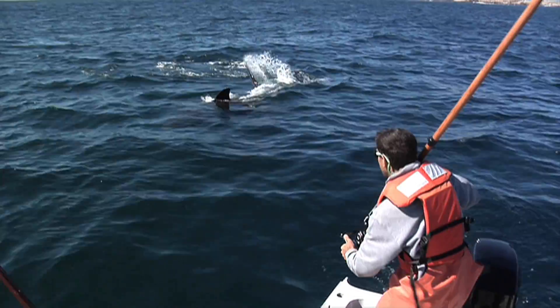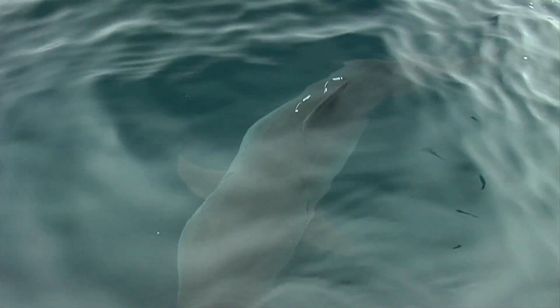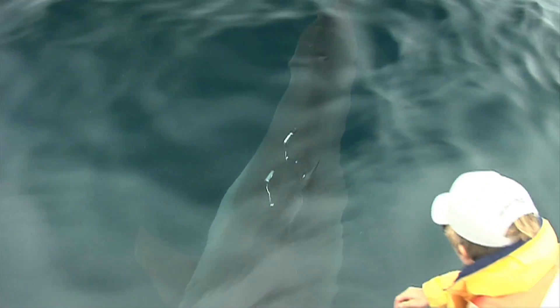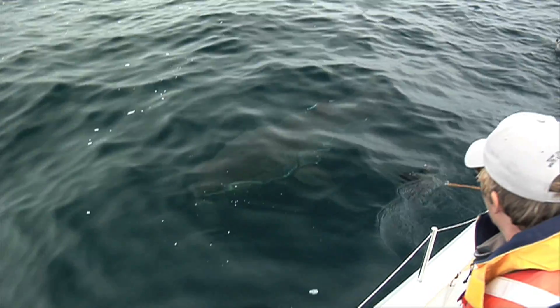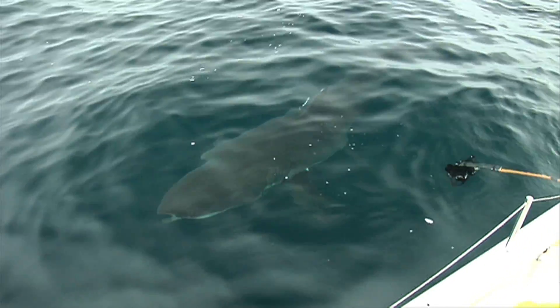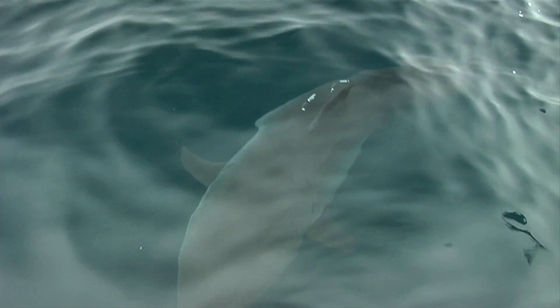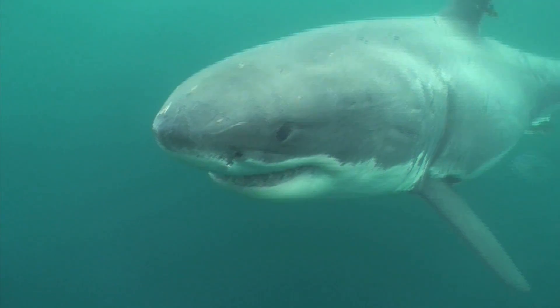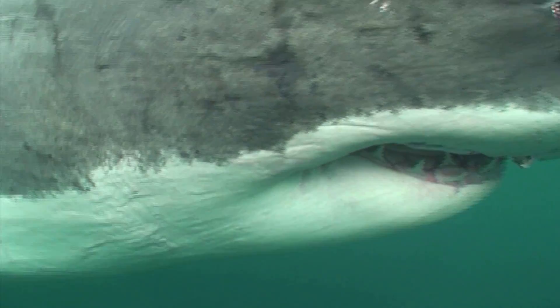So they come up and look at this thing and circle it, and that gives us a chance sometimes to tag them or get close enough to identify which individual shark it is. I use a video camera on the end of a pole, and that is basically the most important thing I do, because when a shark swims by you can maybe identify it if you know a lot of sharks and it has a distinctive marking — but there are so many different sharks and they all look pretty much the same.